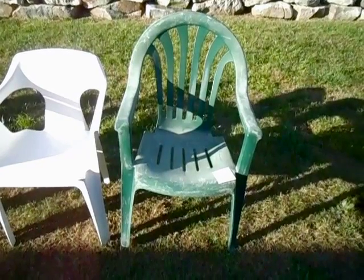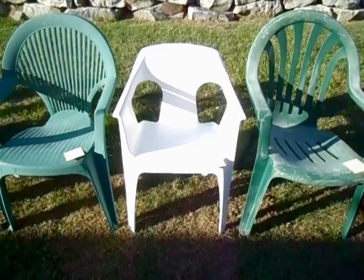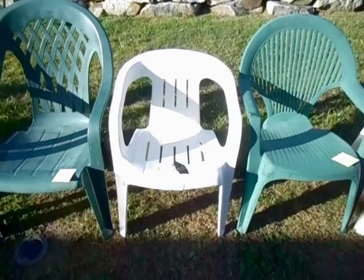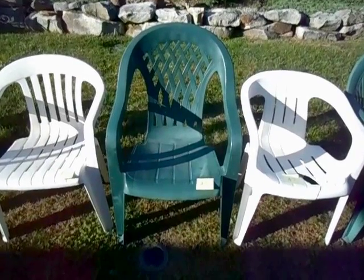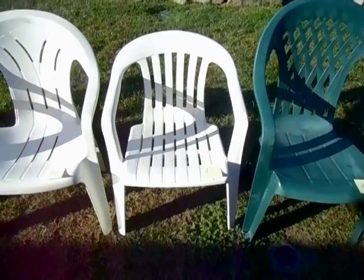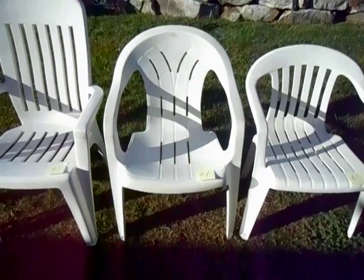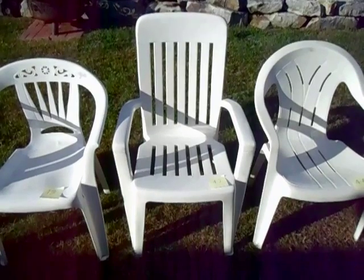Number 50: this U.S. Leisure Malibu Classic high back chair. Number 49: this chair made by Yarden. Number 48: this chair made by Sunbeam. Number 47: this chair made by Syracuse. Number 46: this Integrated Plastics high back chair. Number 45: this low back chair made by Adams Manufacturing. Number 44: this medium chair made by Syracuse. Number 43: this high back chair made by Beams.